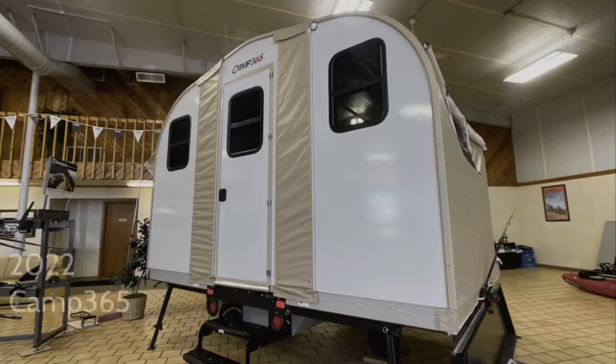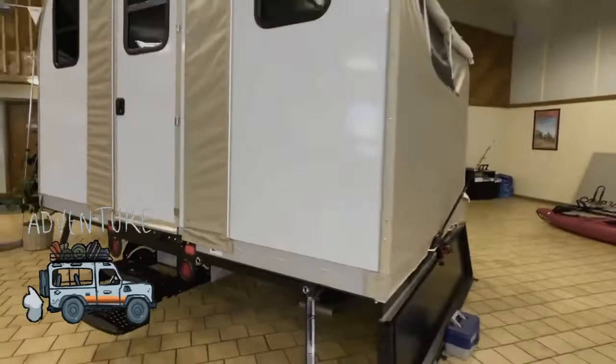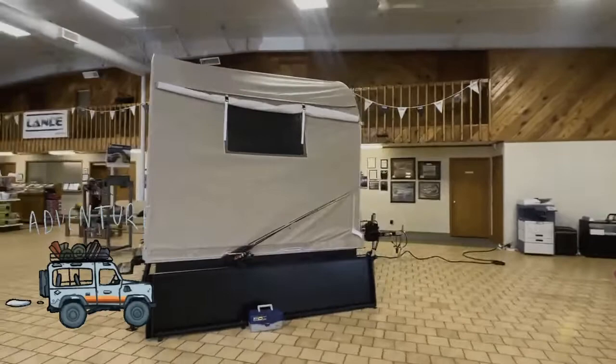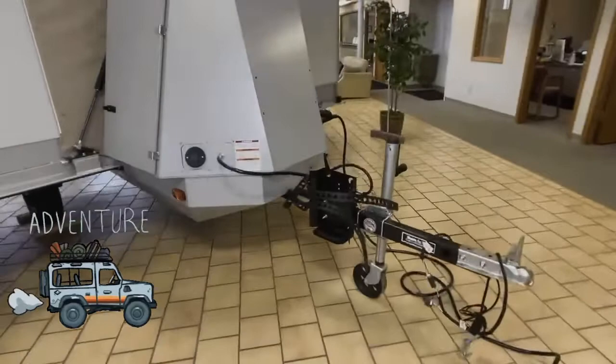Today we've got a 365 Camp camper tent combination — a super unique unit that allows for collapsibility to be towed behind a lightweight vehicle, even a small sedan such as a Toyota Camry, weighing in at just 1,400 pounds. It's definitely a unit you can pull behind your RAV4, Toyota Tacoma, or any small SUV or compact utility vehicle.